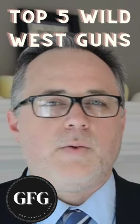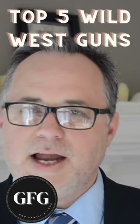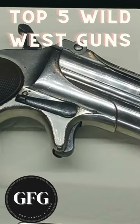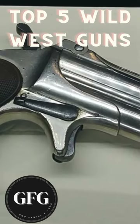Number four is the Derringer. What I'm specifically looking at is the tiny vest pocket pistols. These guns were the ultimate CCW, and the most popular of all was the Remington Over Under Derringer.